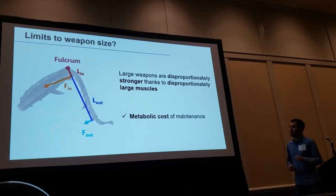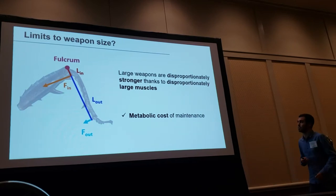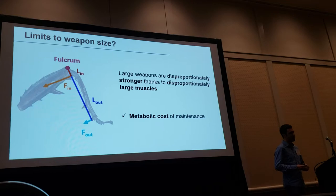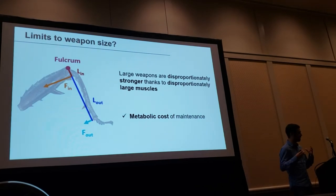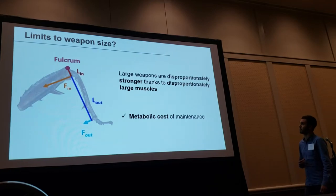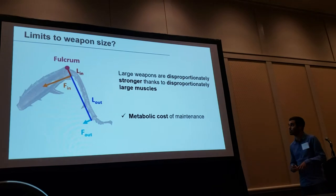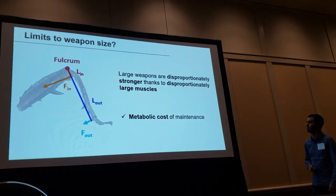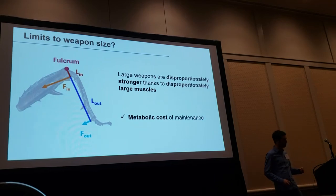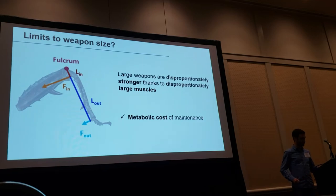I also looked at the biomechanics and physiology of these legs to find a potential limit to weapon size. The bottom line is that larger weapons are disproportionately stronger than smaller ones, thanks to disproportionate investment in large muscles found in these legs. But these muscles come at a significant metabolic cost of maintenance, potentially setting a limit to weapon size in this system.